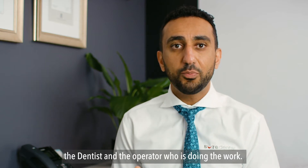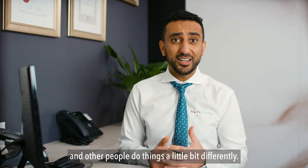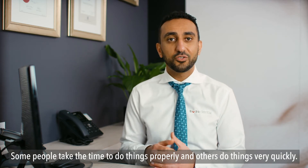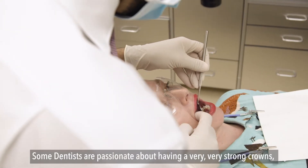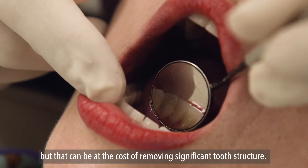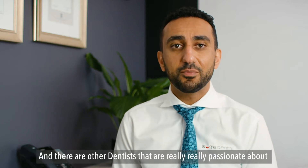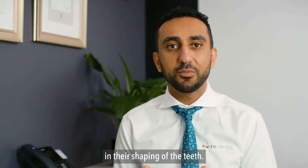Here are the three factors that impact the price of crowns. The first thing to consider is the dentist and the operator doing the work. Like all things, some people do things very well and others do things a little bit differently. Some people take the time to do things properly and others do things really quickly. The philosophy of the dentist also matters — some dentists are passionate about very strong crowns, but that can come at the cost of removing significant tooth structure, while others are passionate about being conservative and are very careful in shaping the teeth.